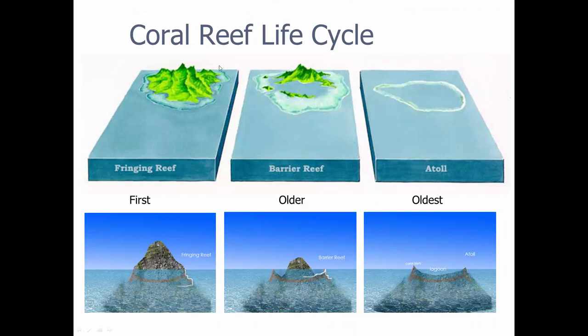Okay, coral reef life cycle. We have an island, and if the water is warm enough, clear enough, and shallow enough, coral will actually grab hold and start making a reef. We call this a fringing reef, and this is the first level of the life cycle for a coral reef. You actually want the volcano to become extinct, because when a volcano erupts it's going to mess up the water — cloud it up with ash, lava, and gases — and the coral will die. So this is pretty much an extinct volcano. Weathering and erosion, isostatic rebound, and the island starts to shrink.